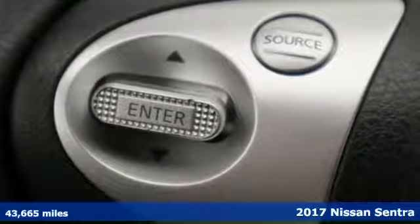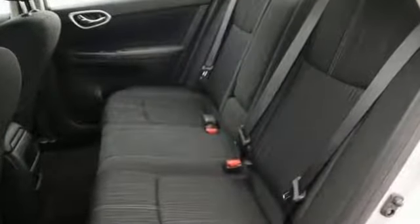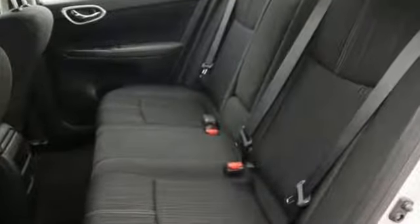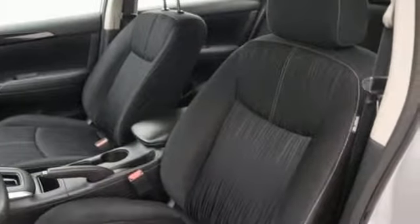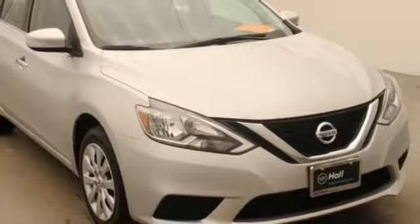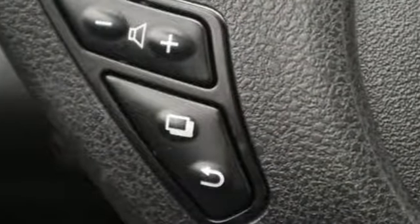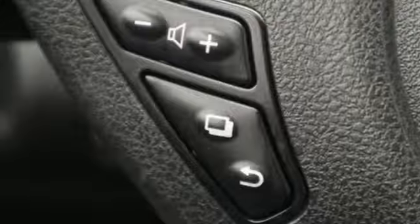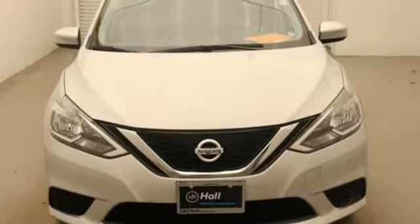It comes nicely equipped with features you'll love: external memory control, wireless phone connectivity, manual tilting steering column, power windows, manual telescoping steering column, in-line four-cylinder engine, aluminum wheels, gas pressurized shocks, and continuously variable automatic transmission. Take it for a test drive today.